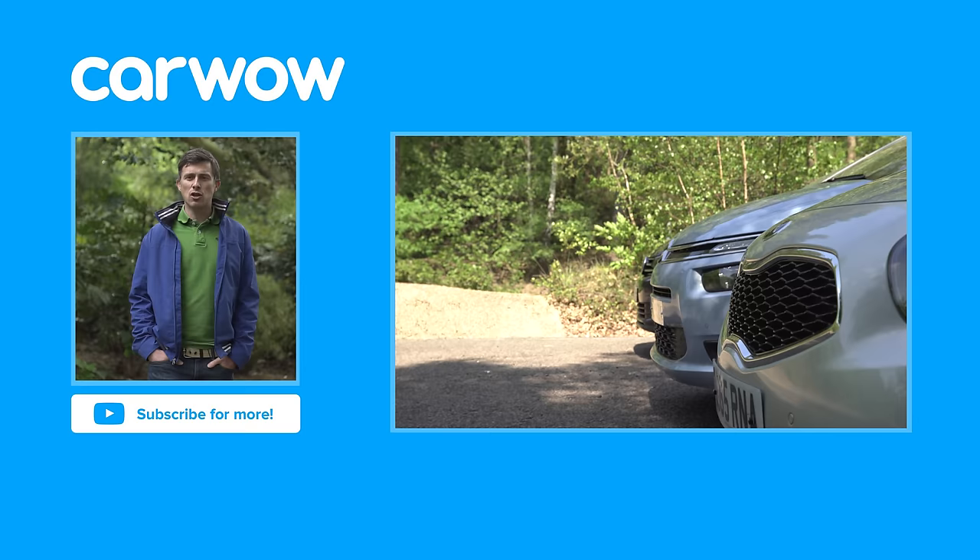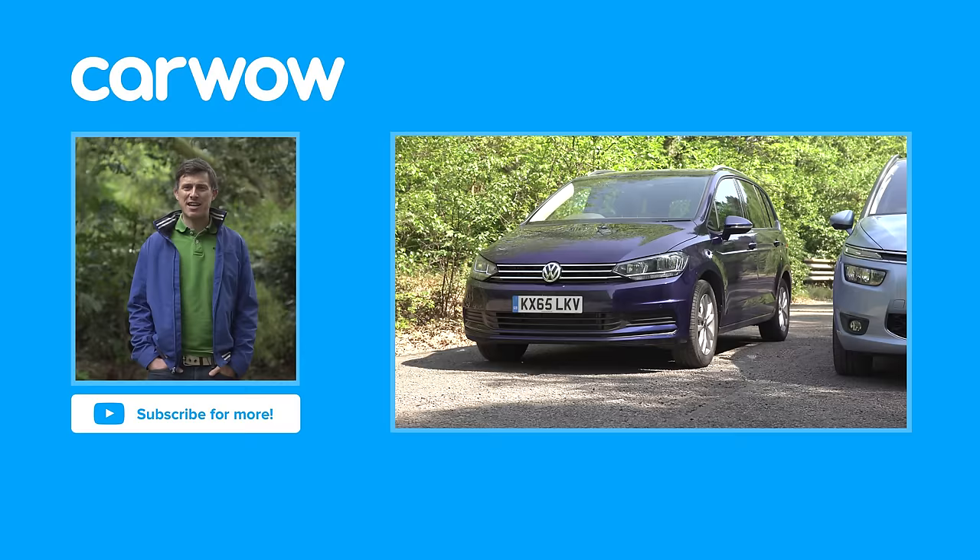If you enjoyed this video, please like it, share it, and subscribe to our channel. Did you spot the Easter egg in this video? It was a bit of Gangnam Style playing on my iPad.